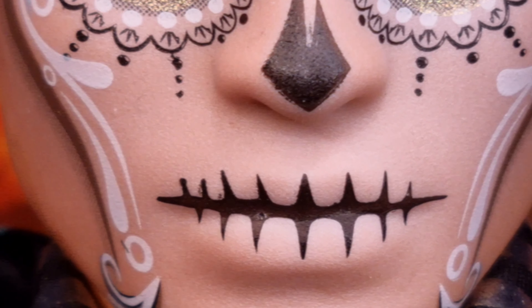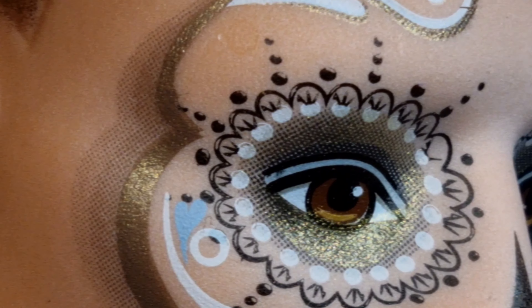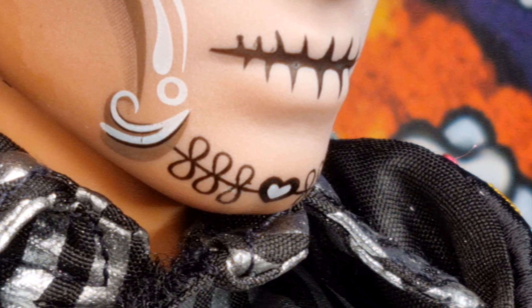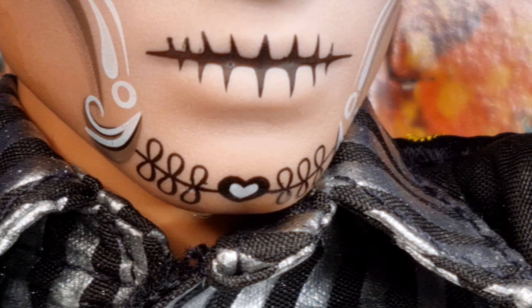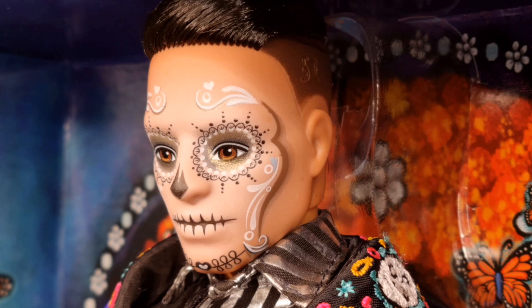The nose and mouth are made up to create the effect of a skull on the face. Temples and cheekbones are decorated with white, antique gold and light blue motifs. On the chin we find a motif that recalls the symbol of infinity or a lace that leads to a black and white heart in the center. The hair is dark brown, shaved on the sides and combed backward.